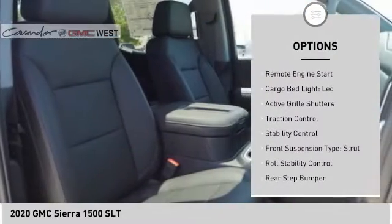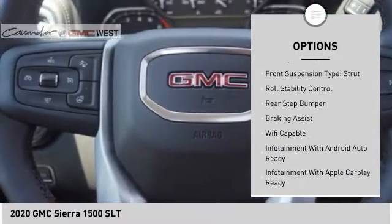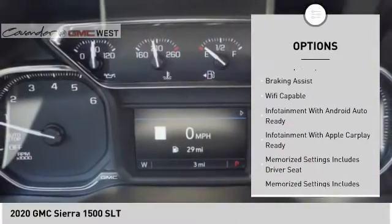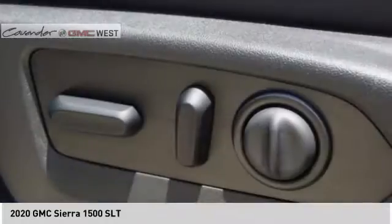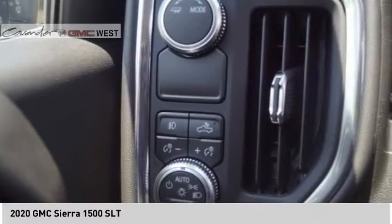Power windows with safety reverse, remote engine start, cargo bed light, LED, active grill shutters, traction control, stability control, front suspension type strut, roll stability control, rear step bumper, braking assist.